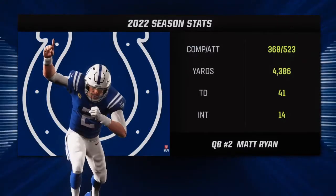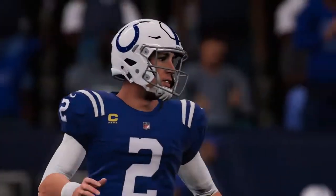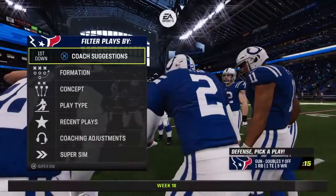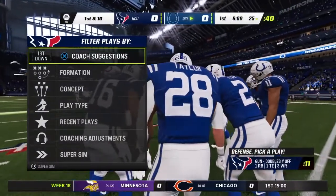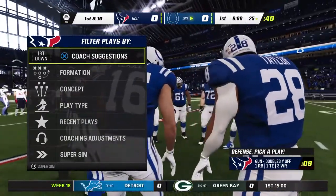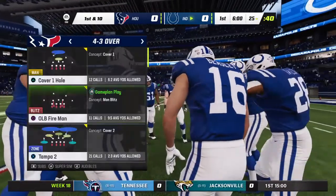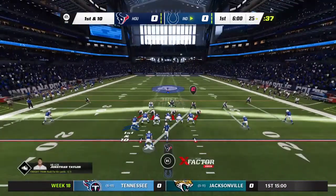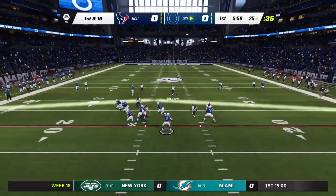Bringing him out — the third overall pick from way back in 2008, a guy now in his 15th NFL season: Matt Ryan. The two interceptions he threw last week obviously have to be eliminated — that was the focus of practice this week. But he did throw three touchdowns and they got the win, so it was a good week. He's just got to eliminate those interceptions.